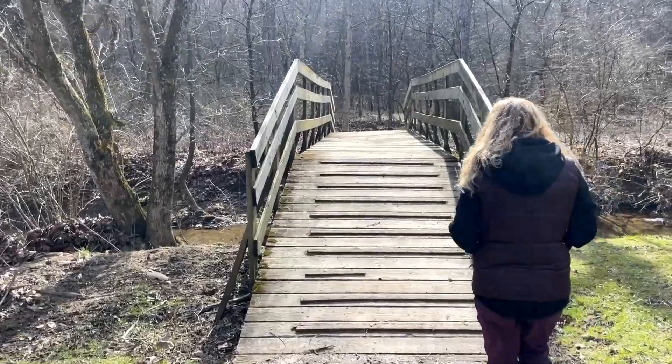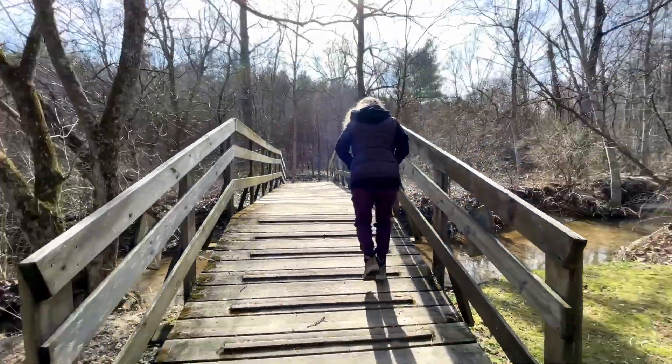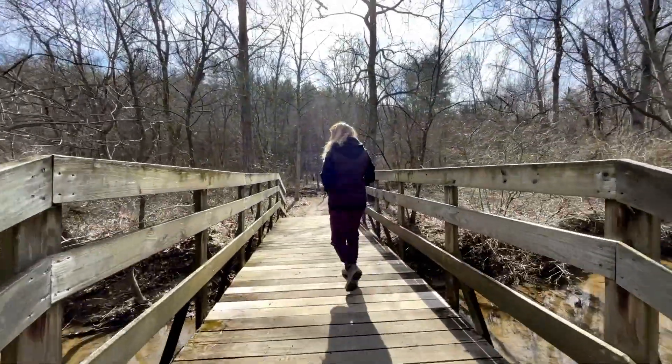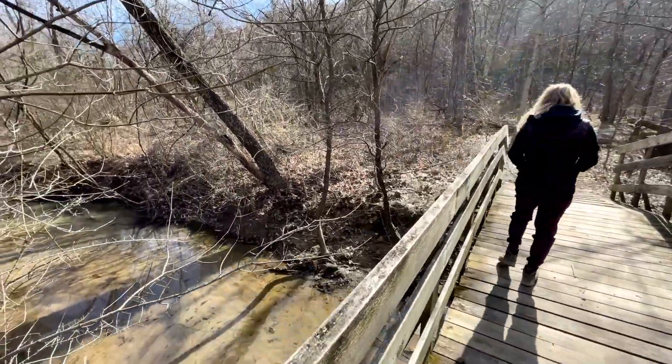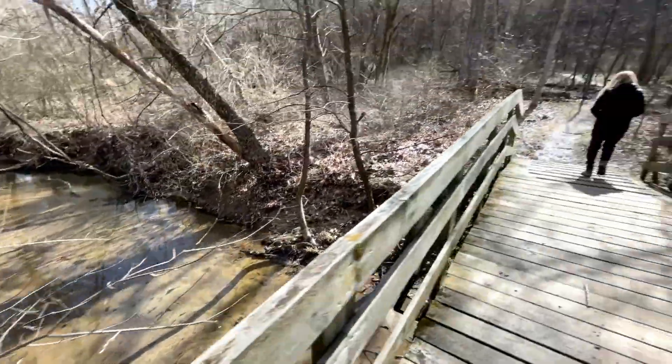Go test the bridge and make sure it's not going to collapse on me. Oh, I like those little grippies! Looks like a sandy bottom creek — that is a very sandy bottom creek.